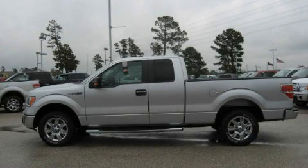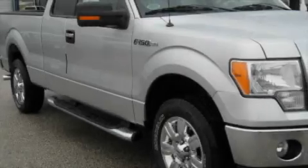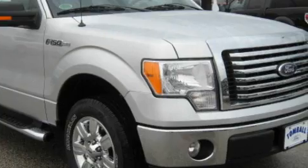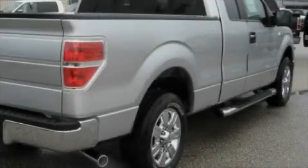This is a brand new 2010 Ford F-150. It has the power to move what you need and the look too. It features a 4.6 liter 8-cylinder engine and an automatic transmission.